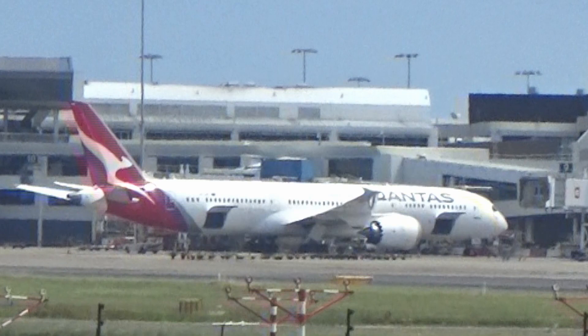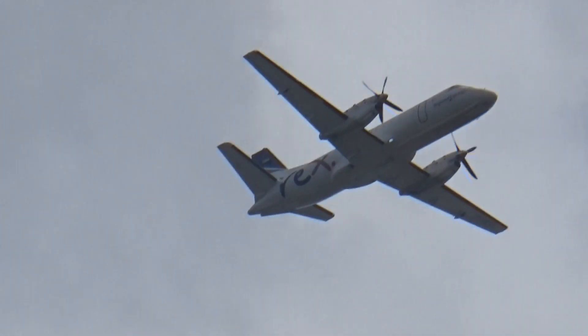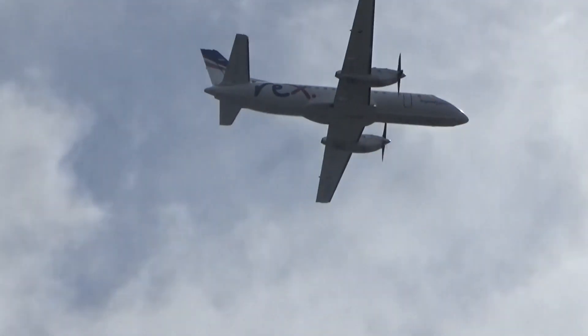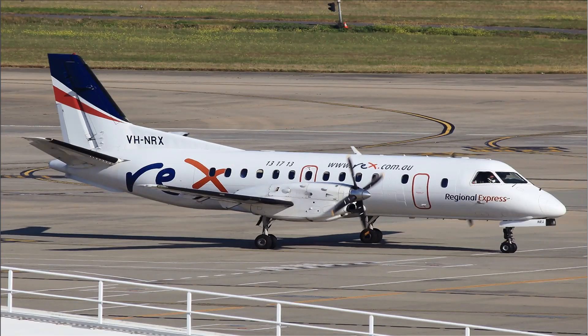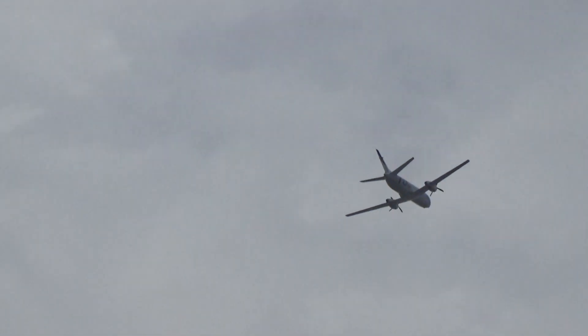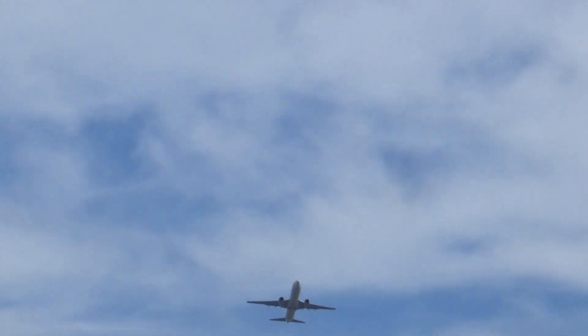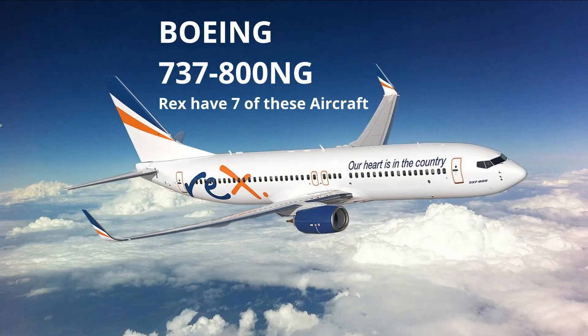This is a Rex SAAB 340 bound for Wagga Wagga. And there is another Rex plane coming through.